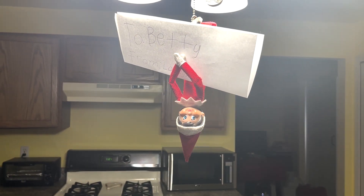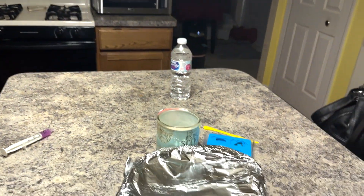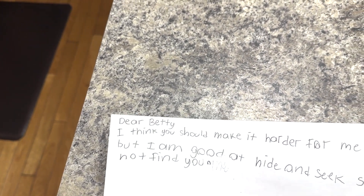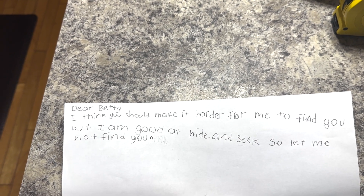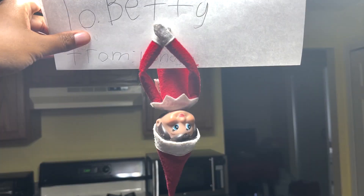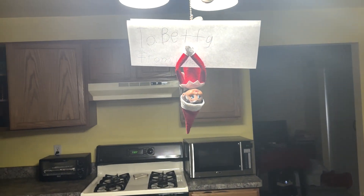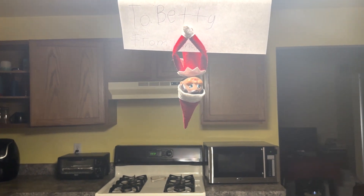I wanted to show you guys — London left the cutest little note for Betty. This is where Betty was chilling today. London left a note, so I'm gonna read it for y'all. She said: 'Dear Betty, I think you should make it harder for me to find you, but I am good at hide and seek, so let me not find you.' So London wants a challenge — she wants a scavenger hunt. I think Betty might just grant her that wish.